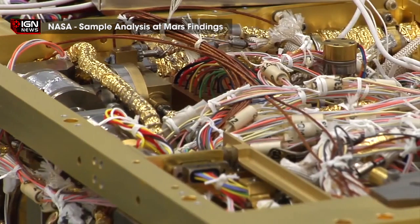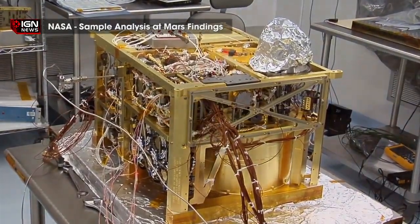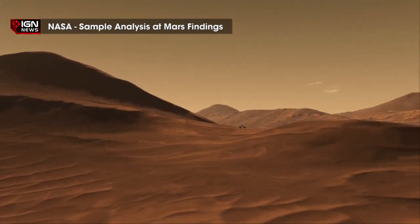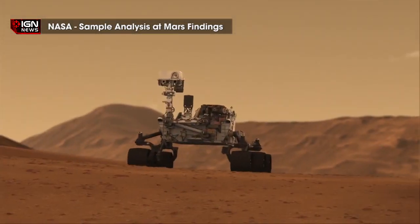NASA and Microsoft have teamed up to work on a software called OnSight, which will allow scientists to work virtually on Mars via wearable technology. The technology is being developed by NASA's Jet Propulsion Laboratory, or JPL, in Pasadena, California. Once completed, OnSight will give scientists the ability to plan and conduct operations on Mars along with the Curiosity rover.